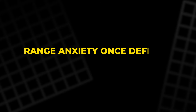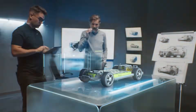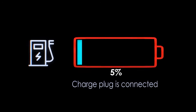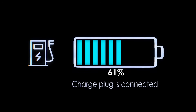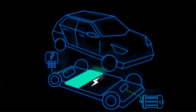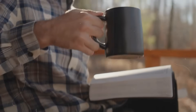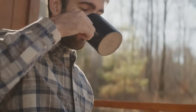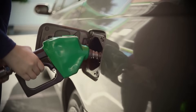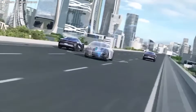Range anxiety once defined the EV debate. Automakers fought to cram bigger batteries into heavier cars, chasing numbers that looked good on paper but solved little in practice. What if the real breakthrough wasn't range, but charging speed? This is where the short blade becomes a game-changer. Early whispers suggest it can slash charging times down to levels once thought impossible — edging close to a full charge in the time it takes to grab a coffee. Not 10 hours. Not even one. Minutes. If true, this would make owning an EV feel no different from fueling a gas car, maybe even easier.